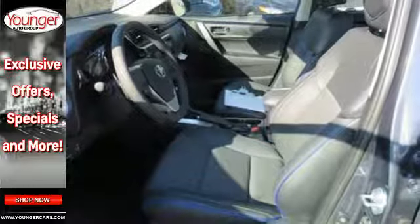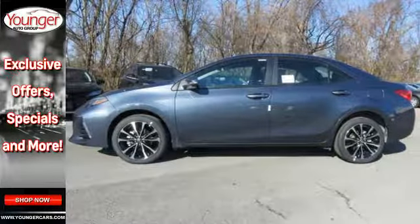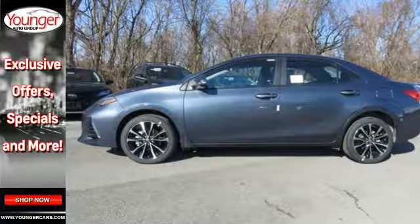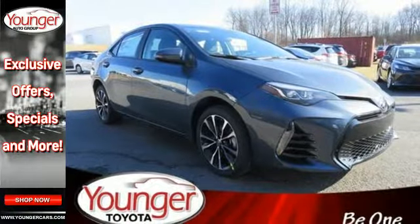Plus you'll enjoy the Entune audio with touch screen, and the peace of mind from Toyota Safety Sense P, which includes pre-collision system with pedestrian detection, lane departure alert with steering assist and dynamic radar cruise control.